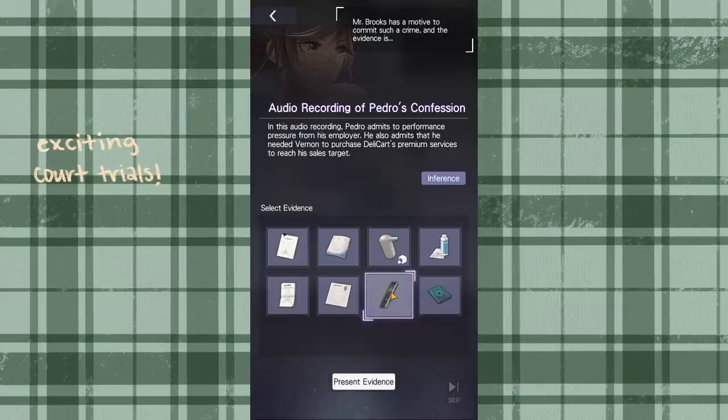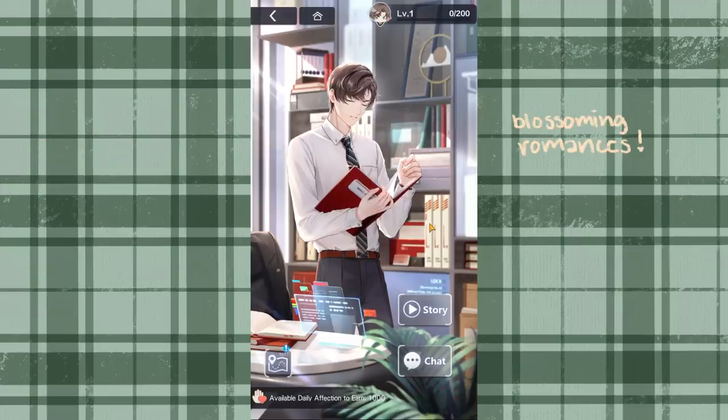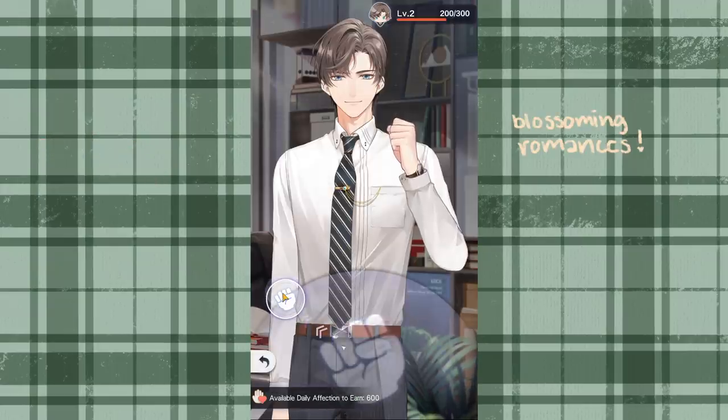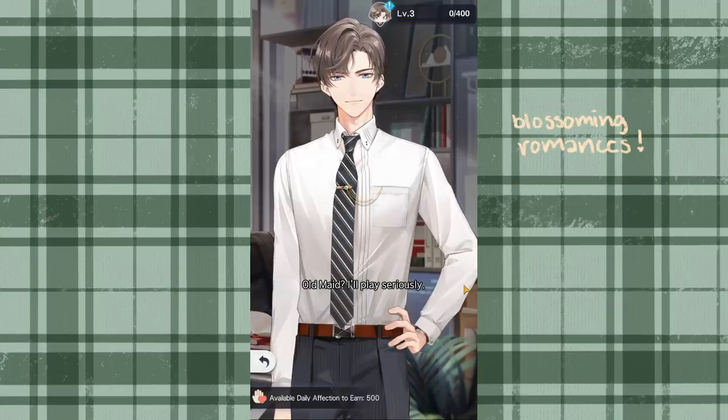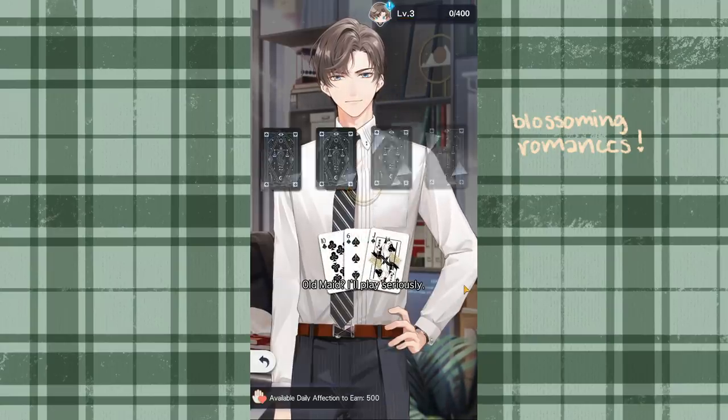It's a detective adventure where you collect evidence and perform interrogations to connect clues. After all the evidence is collected, you need to carefully decide which pieces of evidence will ensure the swiftest court trial. Additionally, there's romance that blossoms as you create cherished memories with the four male characters. The game's individual character stories and dynamic illustrations further enrich the experience.